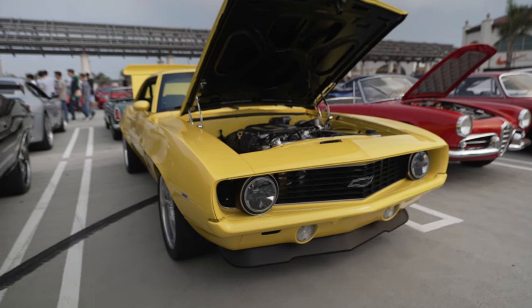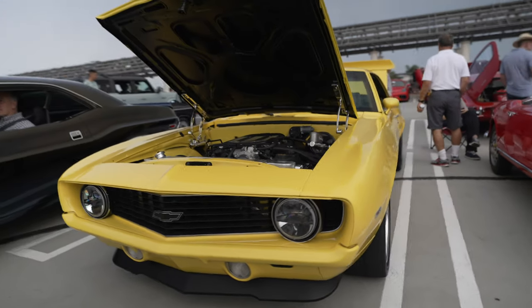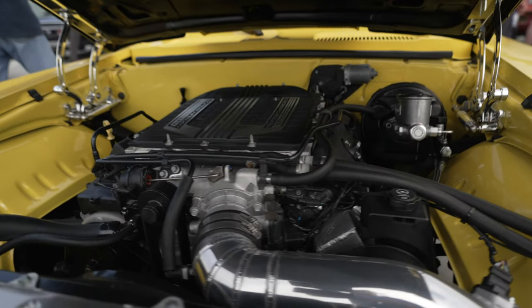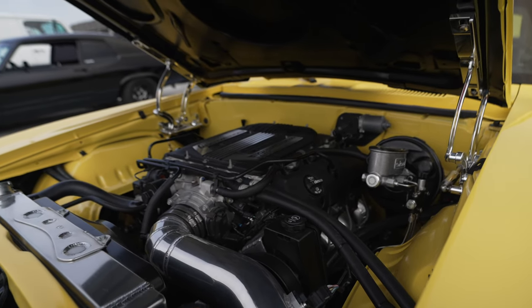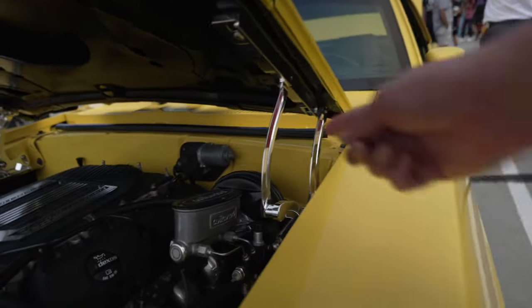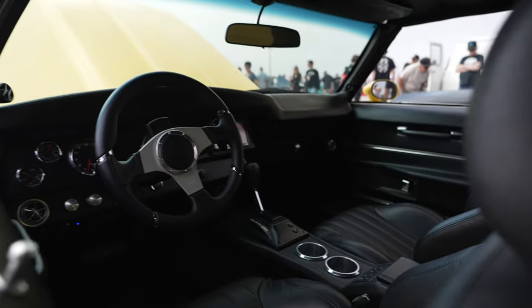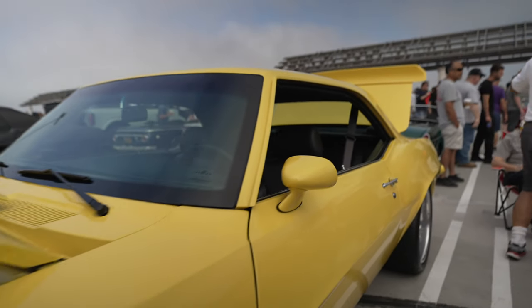Here we have more of a restomod Camaro rather than a restore. Instead of bringing it back to original condition, the owner modernized it with today's technology. It has a modern supercharged LT4 Corvette engine — reliable, durable, and somewhat decent gas mileage. New billet wheels with big four-piston calipers. And the interior has been updated with paddle shifters. Restore or restomod — whichever you like.